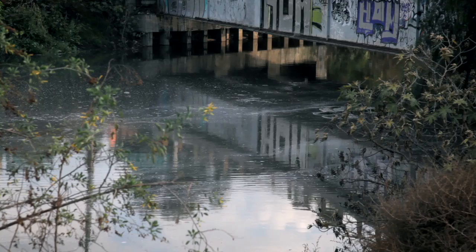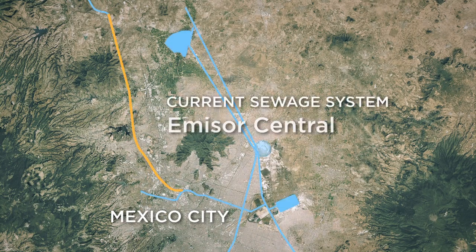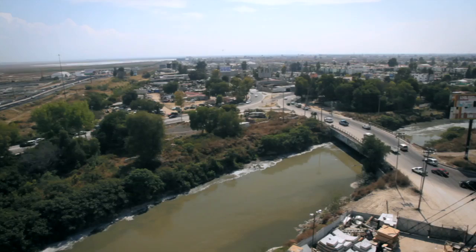Mexico City's current sewage system — the last lines were constructed in the late 60s. If the Emisor Central were to fail, then the complete city will be flooded. This is why the importance of this tunnel, to help the existing struggling sewage system.